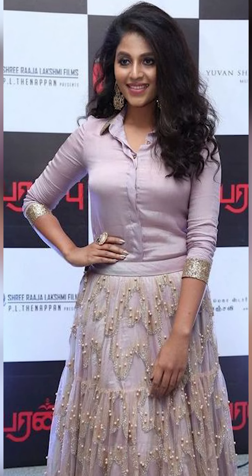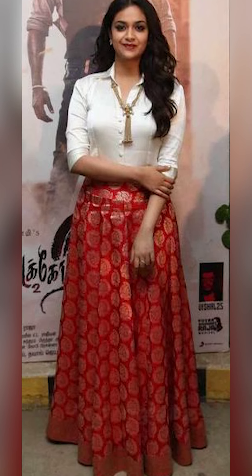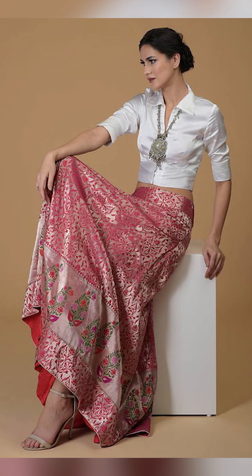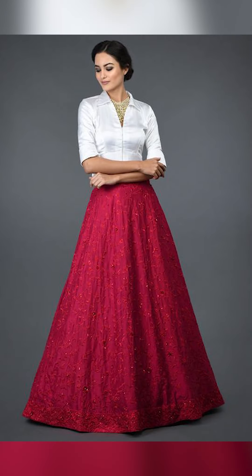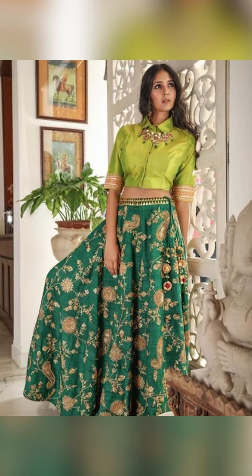You can style a beautiful Banarasi full skirt with a plain blouse that will give an elegant and stunning look. This is a very beautiful look from the front.